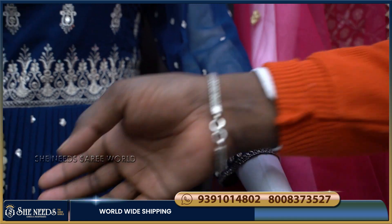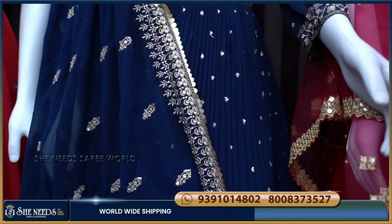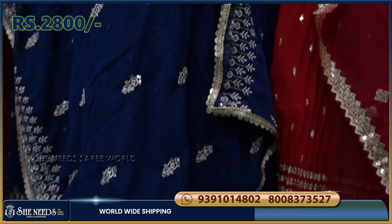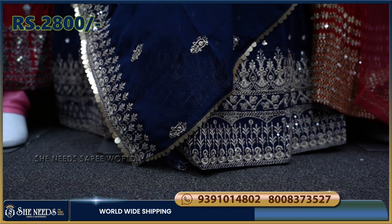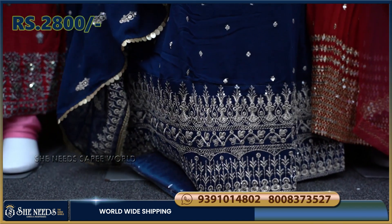This piece also has a very heavy look. There are color options available here, which I will show you in the video. The price for this is about 2,800 rupees.